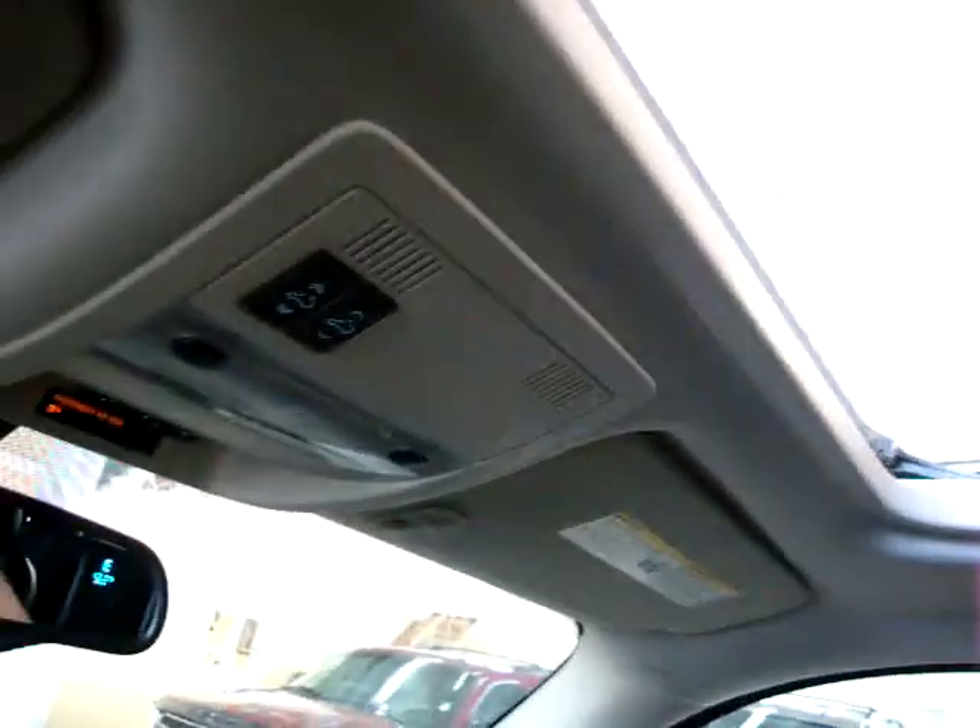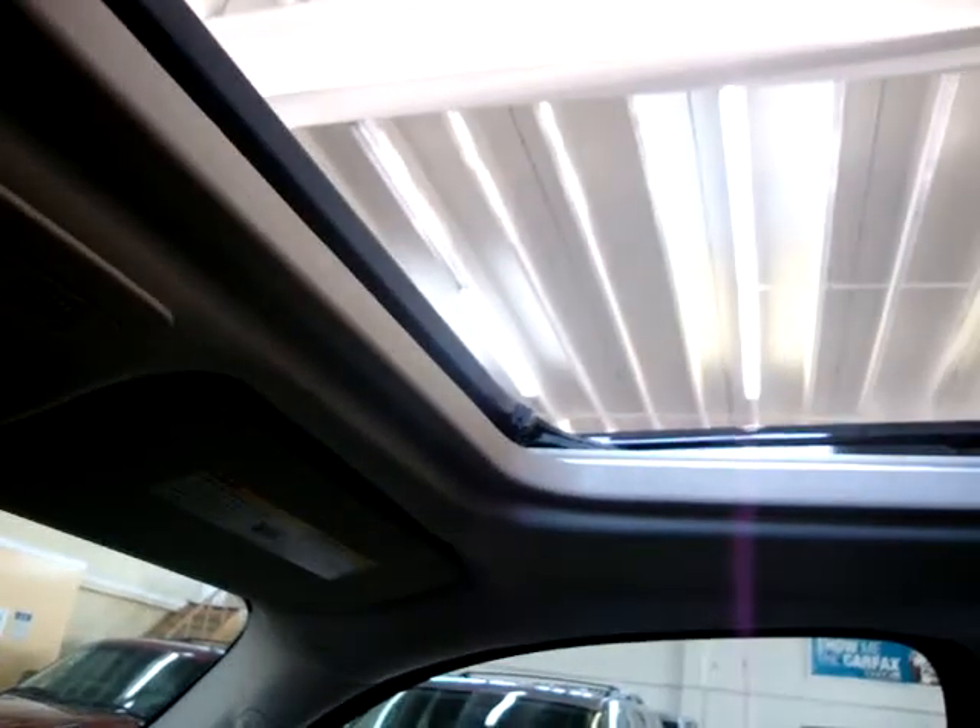Let's go ahead and open the moonroof to get a little lighting in here. It's a one-touch moonroof — I don't have to hold the switch to get it open. I'll go ahead and close it now. You can see it is a glass moonroof; it is tinted, but you always have this cover you can slide forward to block out the sun completely.